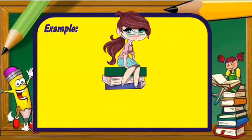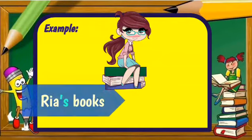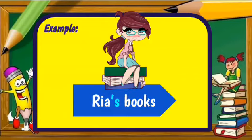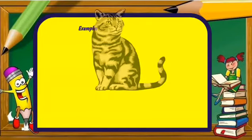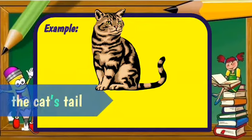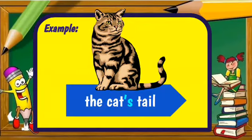Another example: Weir's books. Weir, apostrophe S, showing ownership that Weir owns those books. Another example: the cat's tail. The tail belonging to the cat.